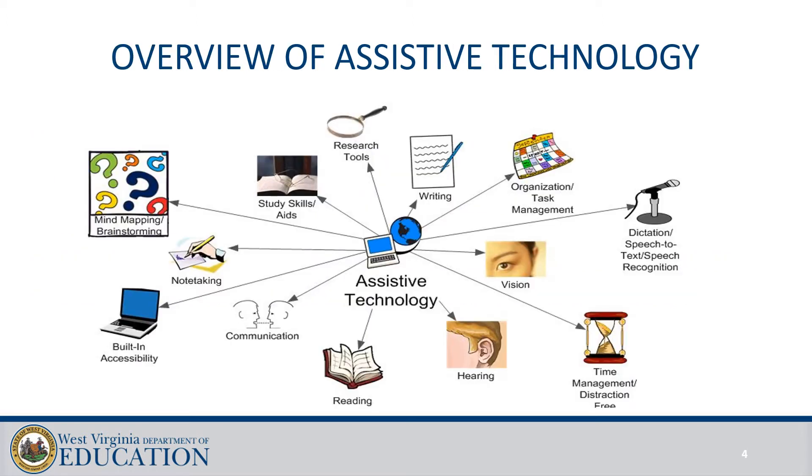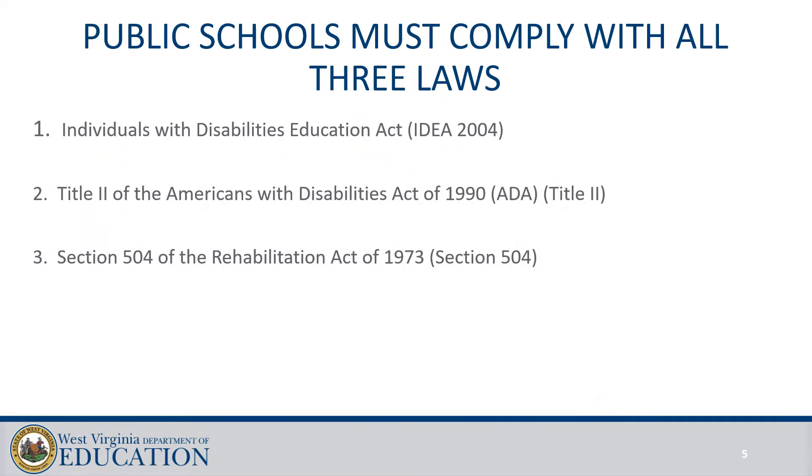For a brief overview of Assistive Technology: there are three laws that school systems must comply with. The Individuals with Disabilities Act of 2004, which we know as IDEA; Title II of the Americans with Disabilities Act of 1990; and Section 504, the Rehabilitation Act of 1973, which you probably know as Section 504.